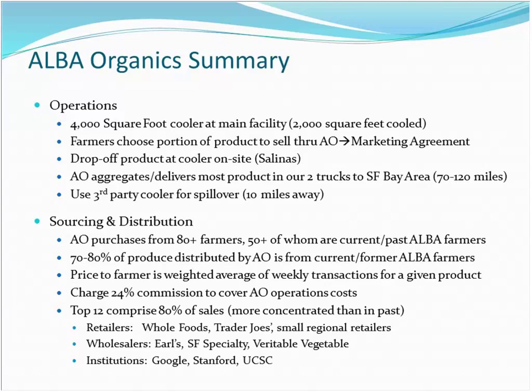In the past we've sourced from 80 farmers; 40 to 50 are current or past ALBA farmers. We need some product from outside farmers to satisfy clients' needs, especially when winter production is low. About 80% of the produce we market is from current and former farmers. The price they receive is an average: for each commodity, we average all transactions for the week, take out a 24% fee, and give them the rest.